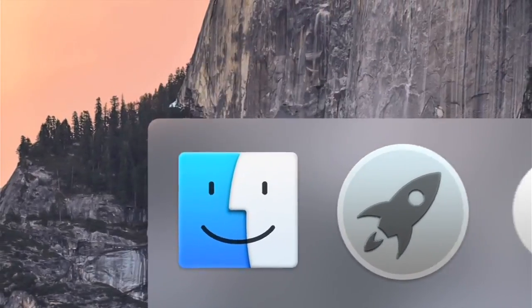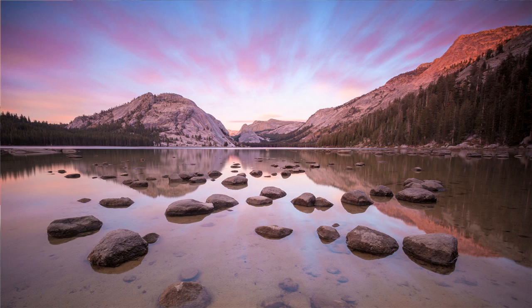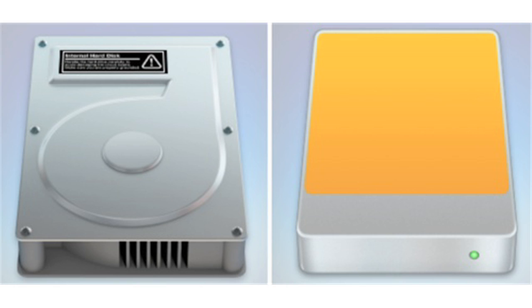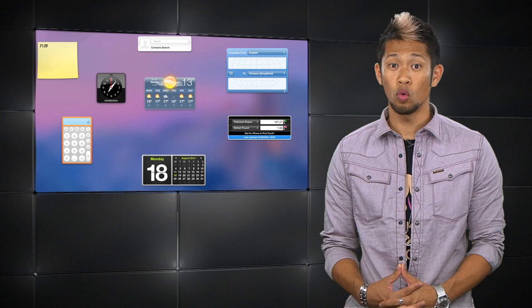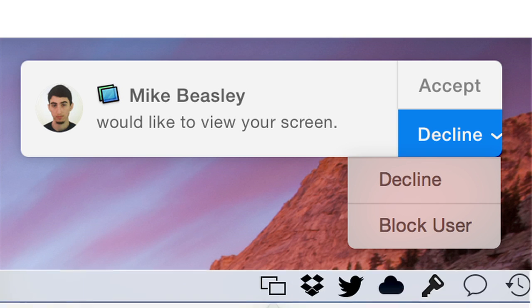OS X Yosemite received its sixth developer preview release. It added a few new amazing wallpapers that really make you feel like you're at a national park. There are also some new icons for hard drives, the Font Book, Terminal, and more. The Dashboard is now translucent, and a new feature they're adding is the ability to do screen sharing over iMessage accounts.